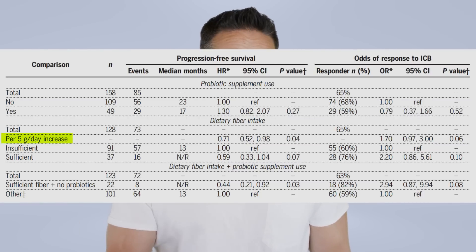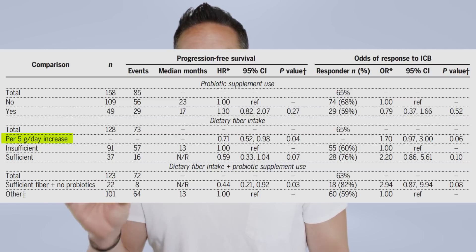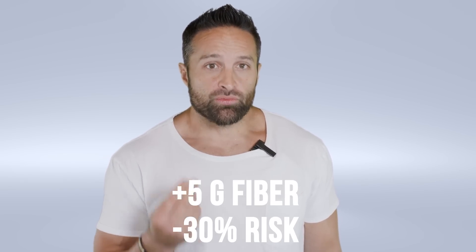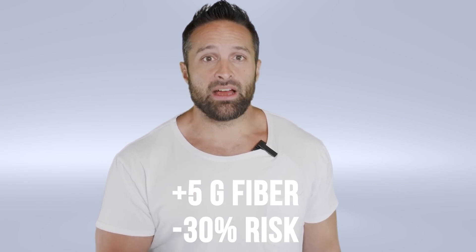The next part of the experiment assessed the effect of fiber intake on people getting ICB therapy. They looked at people getting more than 20 grams of fiber, people getting less than 20 grams of fiber, and the effect of each five-gram increment of fiber intake. With higher fiber intake, they saw significantly better progression-free survival rates. In fact, for each five-gram increase in fiber intake, they saw a 30% risk reduction in progression and death in response to melanoma in people getting ICB treatment, even after adjusting for potential confounders like BMI.